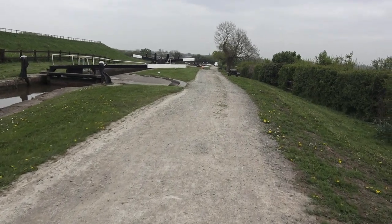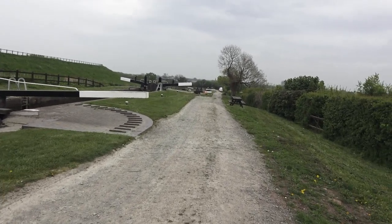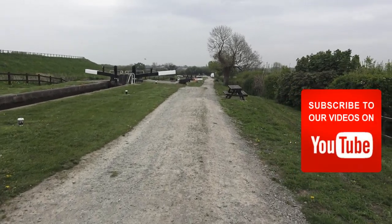Imagine what this has been like over the Easter period — queues upon queues. It's quieting down a bit now, but there's still the summer season to come, if it's still open.